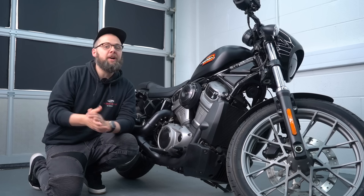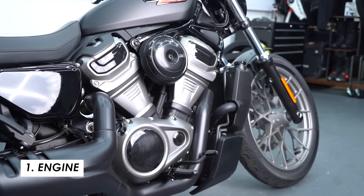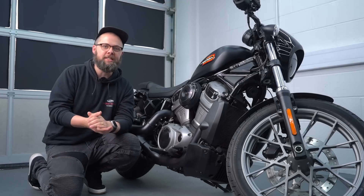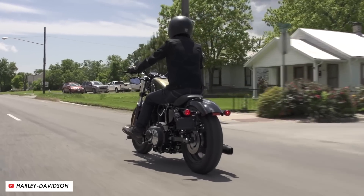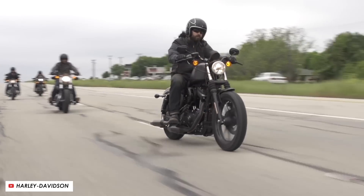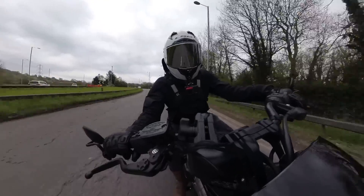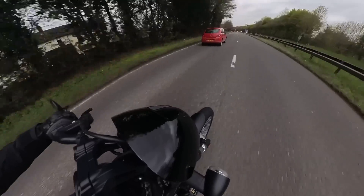Both bikes share plenty in common, starting with the engine — it's the 975T variant of the Revolution Max platform. This is a big departure from the air-cooled V-Twins that powered the Sportsters that the Nightster range effectively replaces. There is quite a big trade-off in terms of character: it just doesn't have that chugging, vibey, talky feel of the Sportsters, but more of a modern and refined delivery much more akin to something like a KTM or a Ducati liquid-cooled V-Twin.